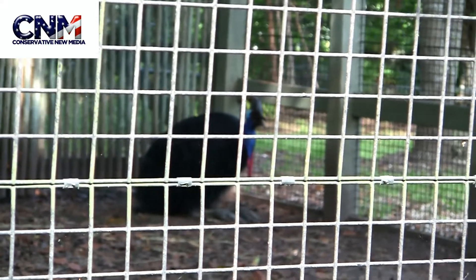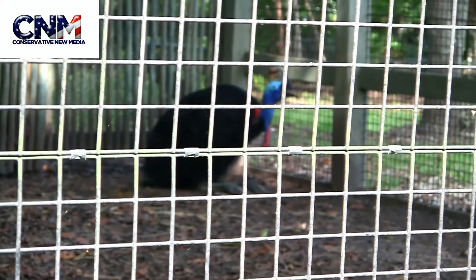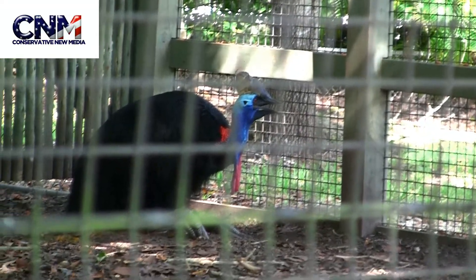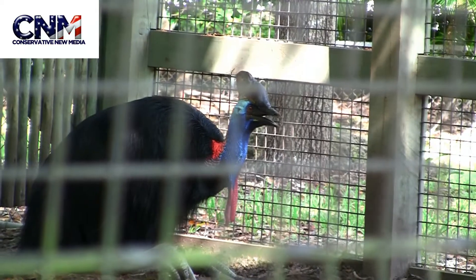Look at this — it's a double wattle cassowary, a bird from Australia. Look at that thing. That is just incredible coloration. I mean, that thing looks like a dinosaur.